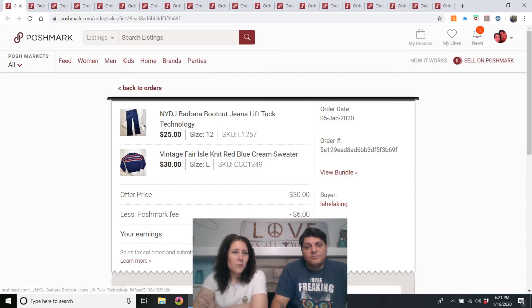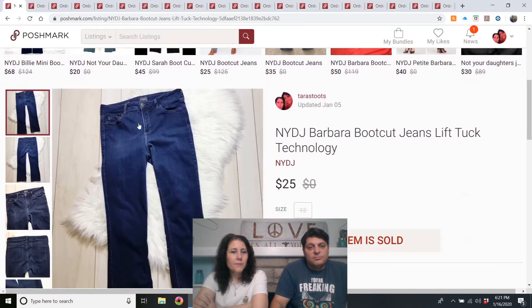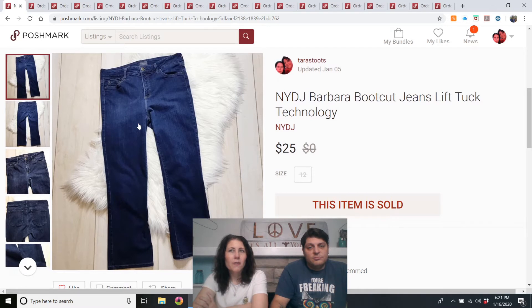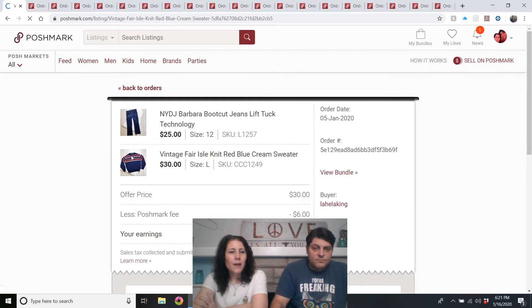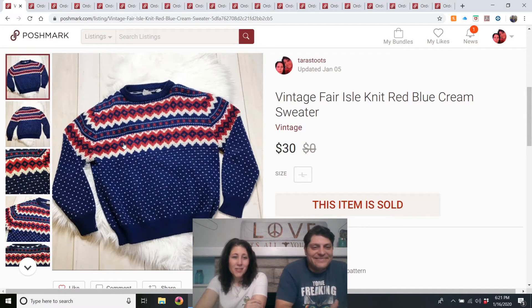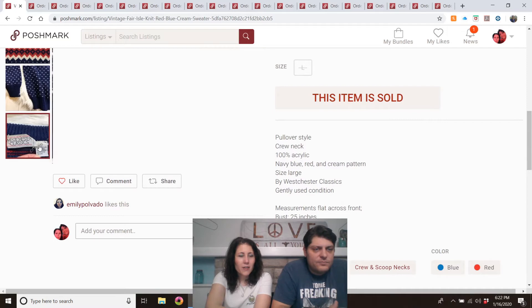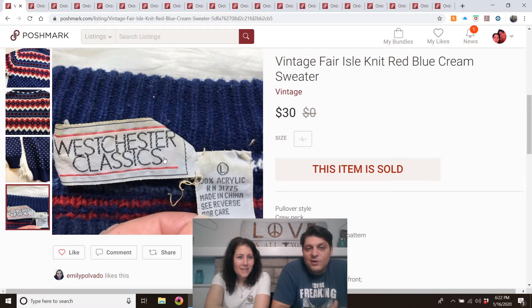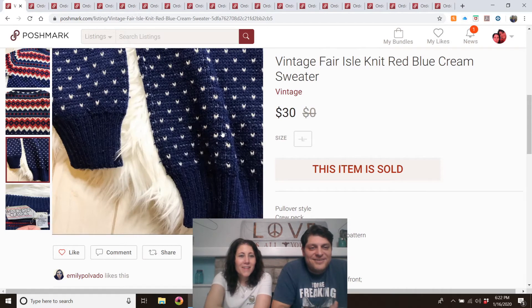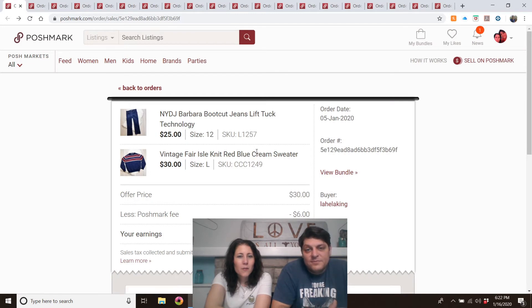We have a bundle: Not Your Daughter's Jeans Barbara Bootcut, got at the Benz, not listed very long. And the other item was a Fair Isle sweater — also I think from the Benz. It was a vintage red, blue, and cream sweater, brand Westchester Classics. Both listed since December, and the bundle sold for $30.